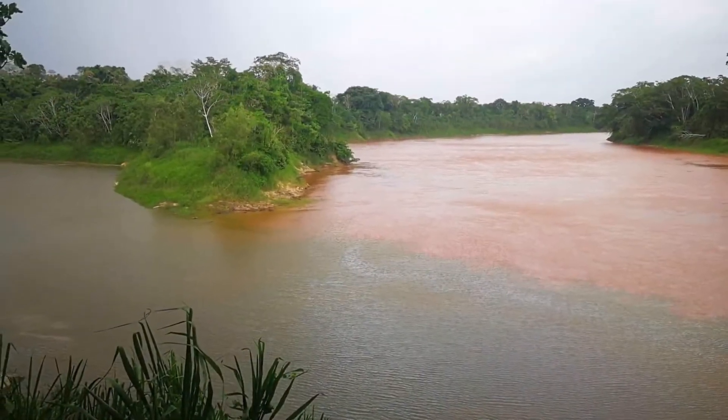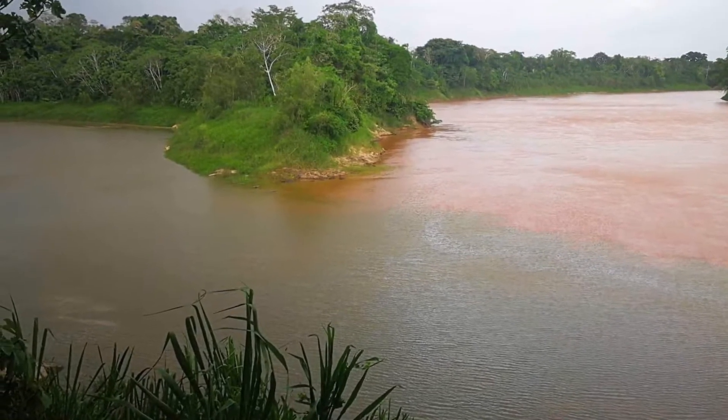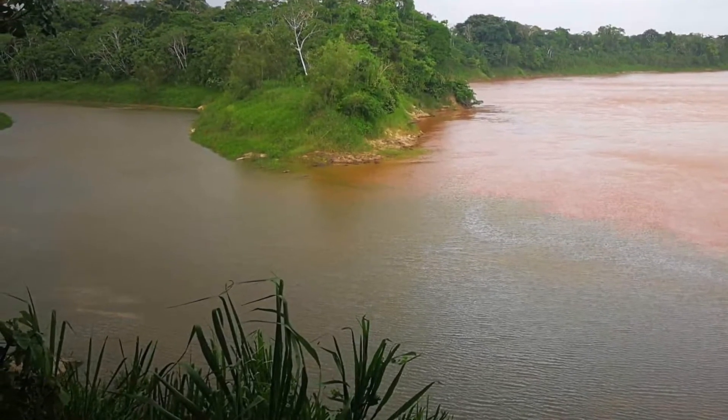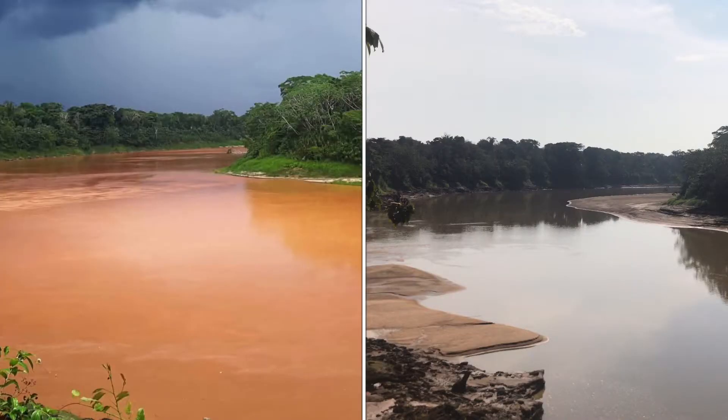The beginning of November means we're just at the start of the rainy season. This change is reflected in both the height and the color of the Tambopata River. You can see the orange coloration which is caused by rains farther up the Tambopata River occurring in the Andes in the Puno region.